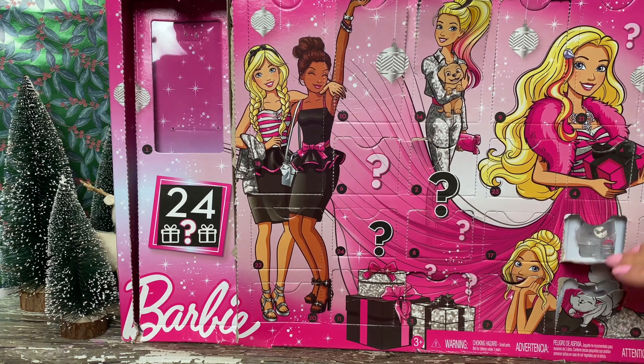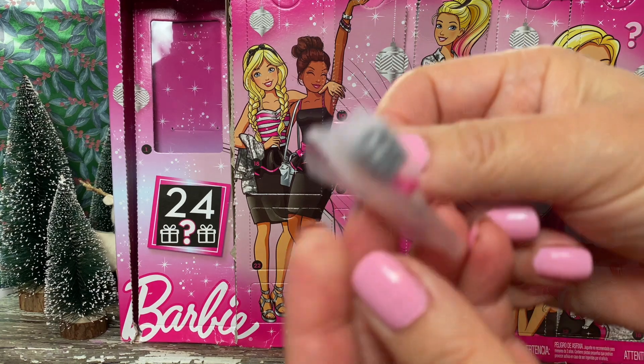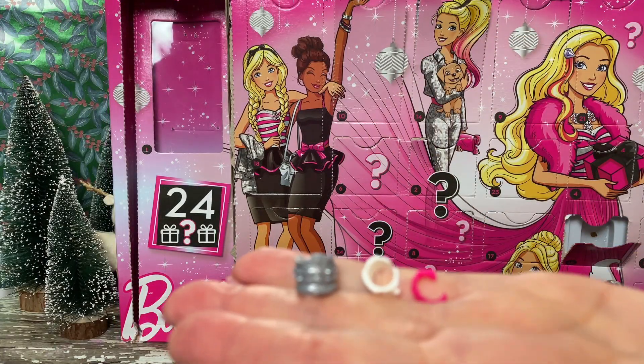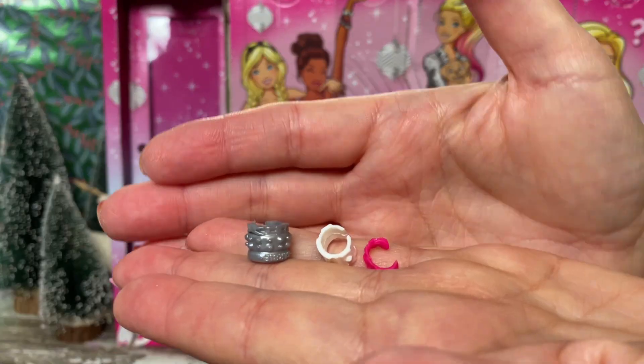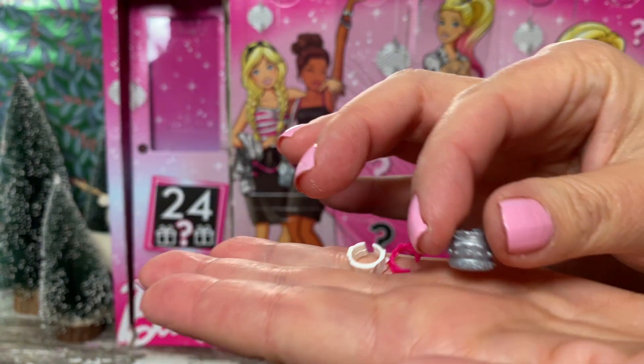It looks like more jewelry. Let's open it and see what's in here. It looks like a series of three cuff bracelets — a gray one, a white one, and a hot pink one.